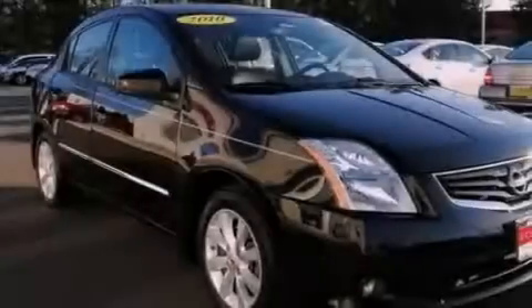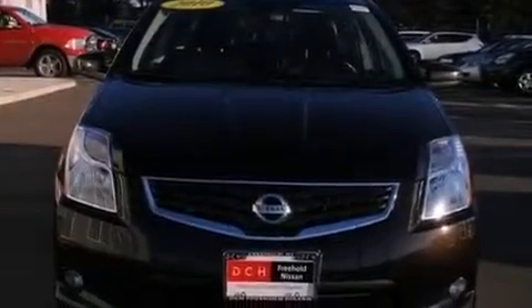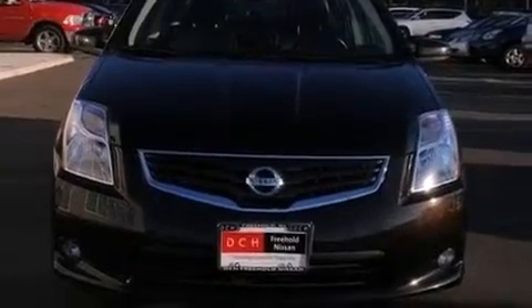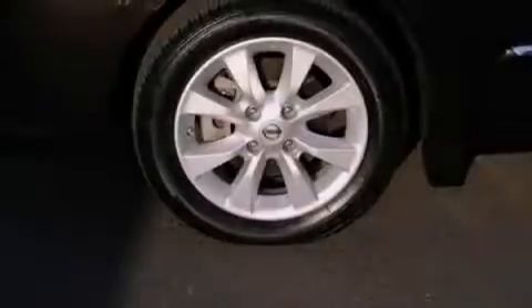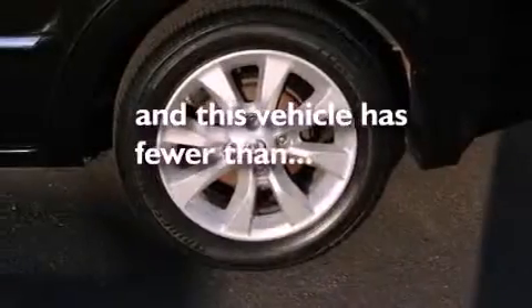Air conditioning, cruise control, full-power accessories, a leather-wrapped steering wheel, an electronic throttle, performance tires, an engine immobilizer theft deterrent system, rear impact crumple zones, a rear window defroster, and this vehicle has less than 25,000 miles.